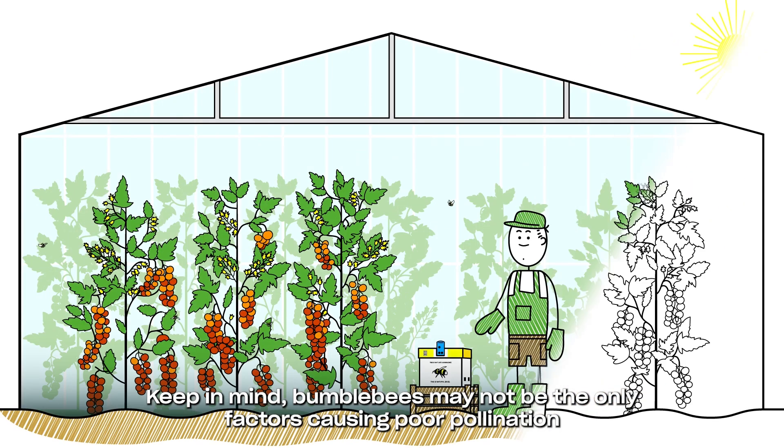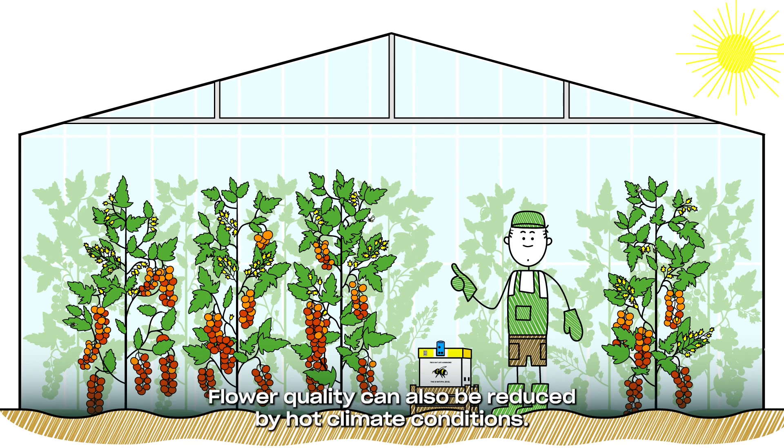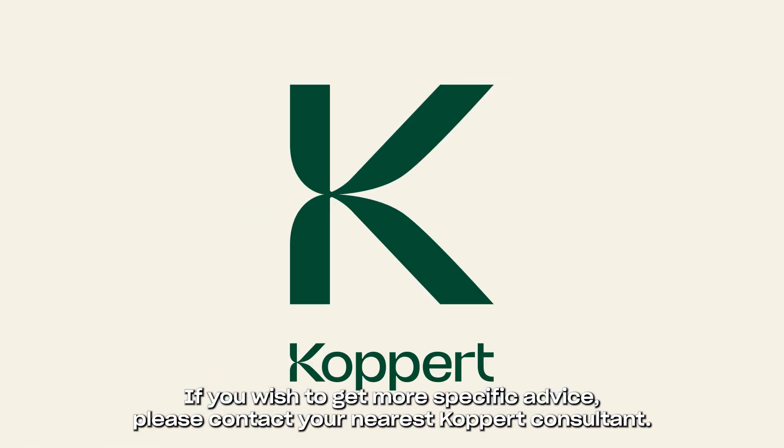Keep in mind, bumblebees may not be the only factors causing poor pollination. Flower quality can also be reduced by hot climate conditions. If you wish to get more specific advice, please contact your nearest Koppert Consultant.